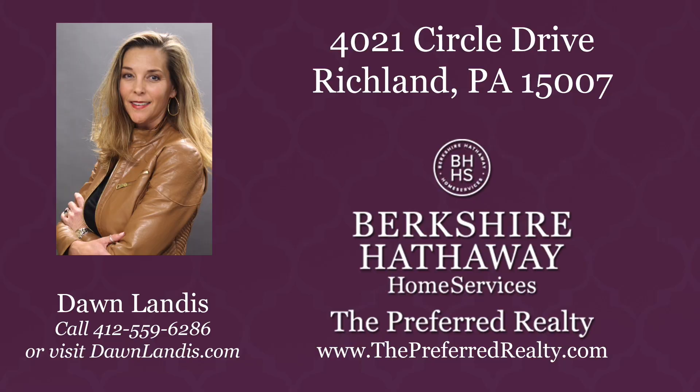My name is Dawn Landis, and I'd love to show you this house in person. Please give me a call. Thank you.